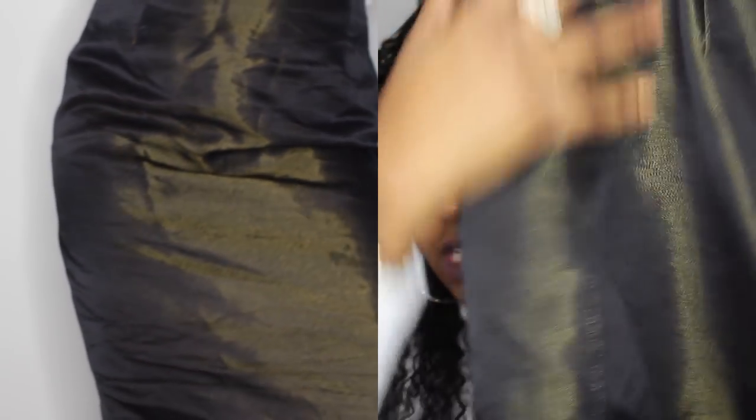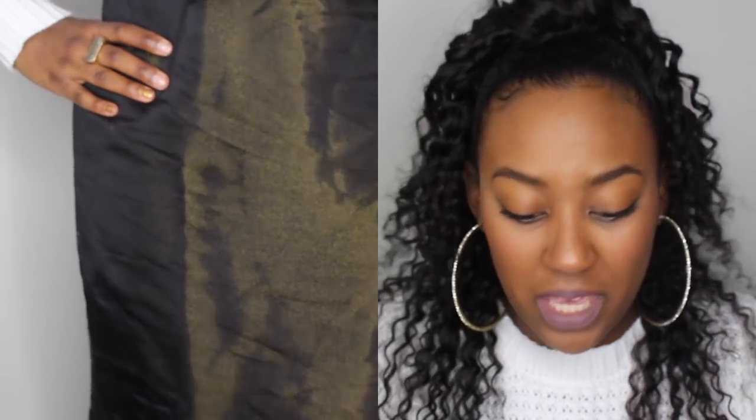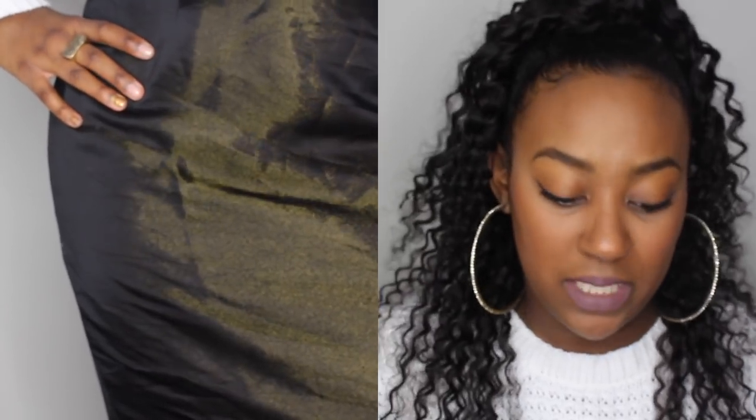The next item I got is this pencil skirt. It has an olive shine to it with a black undertone, and it's about right below knee length. It fit a little big but I can make it work and mix it in. I would definitely dress this up — like if I'm going to church or a special event.